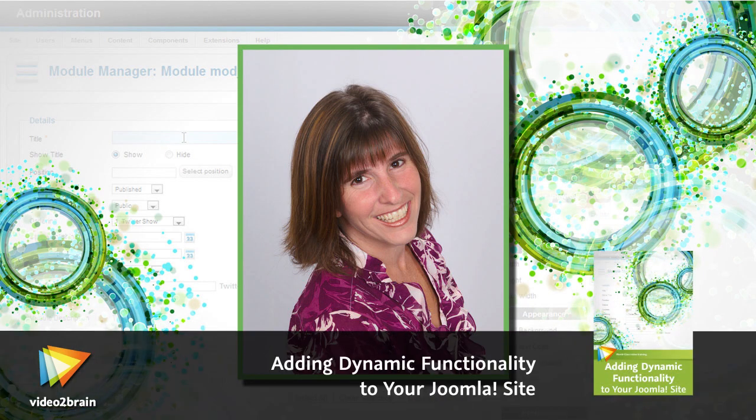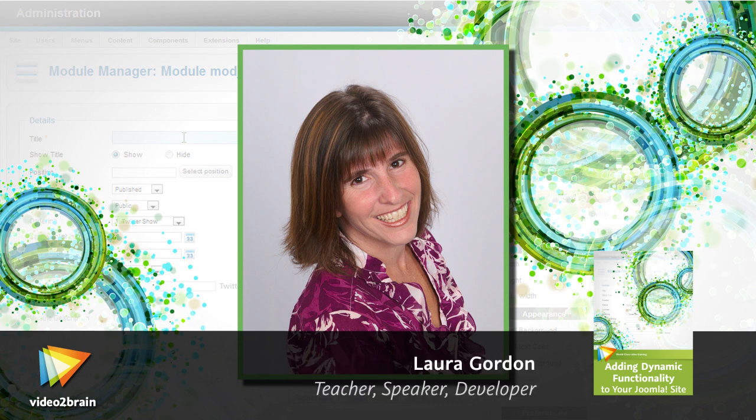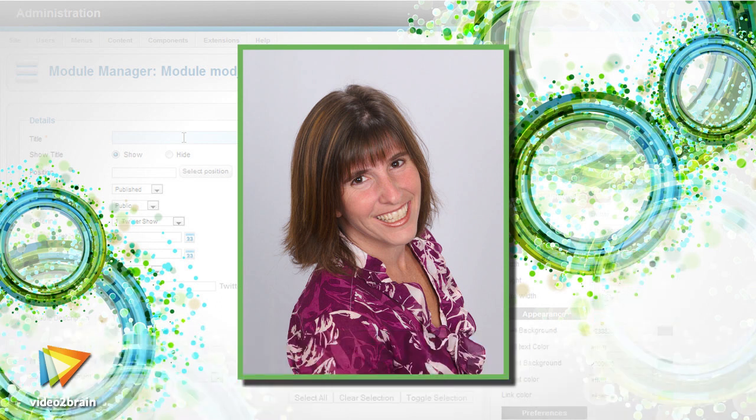Hi, I'm Laura Gordon, web developer, trainer, and consultant. My work with Joomla extends beyond creating sites for customers. I am also a board member for the Joomla User Group in New York City and regularly teach courses for Joomla training and elsewhere in New York several times a year.